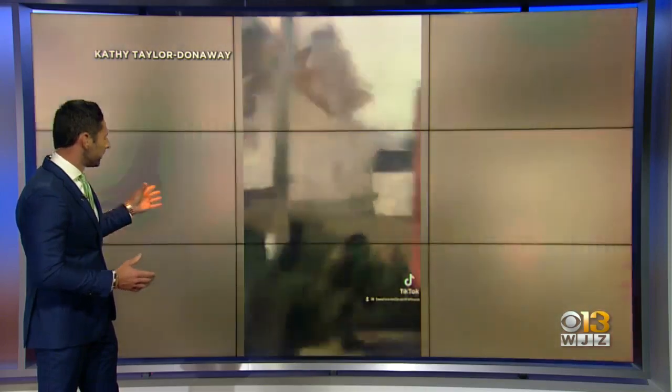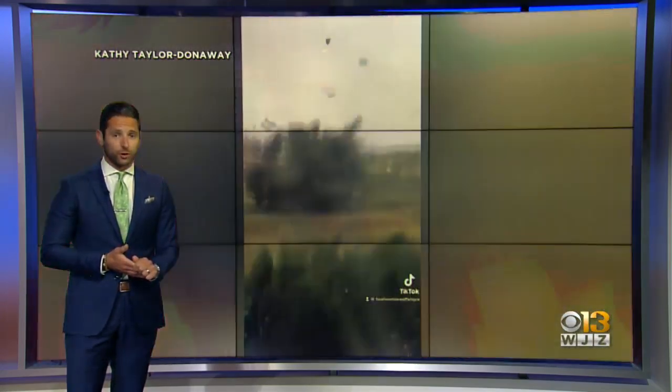This waterspout, as you can see in the unbelievable video, tearing apart homes on Smith Island, leaving those there tonight picking up the pieces. At this hour, no update on any potential injuries. Let's get right over to First Alert Meteorologist Derrick Beasley as we have live team coverage tonight.